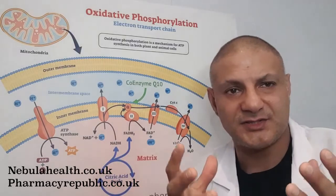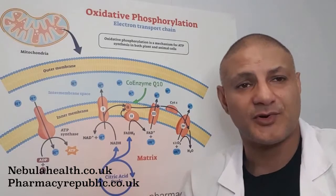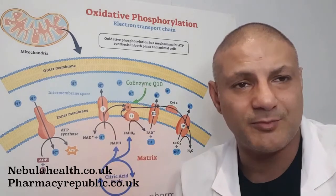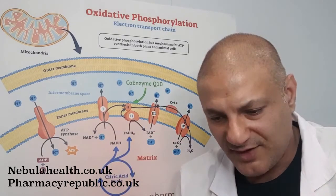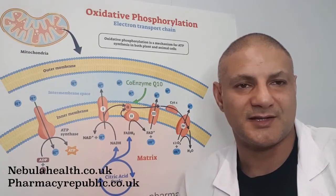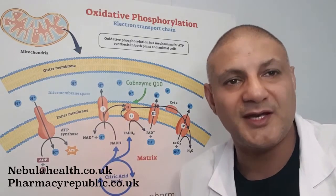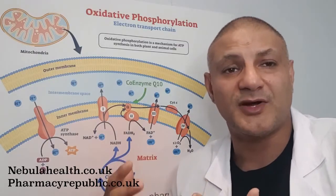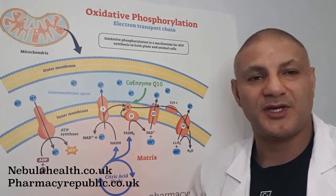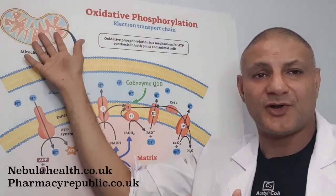They found that 20 mg of PQQ daily increased cognitive ability — participants could recall facts more easily and their thinking was clearer. This effect was further increased when coenzyme Q10 was added alongside the PQQ. It makes sense: with PQQ we're increasing the production of mitochondria, and to go with that we also need more coenzyme Q10. So supplementing both together increases the positive effects on cognitive function.